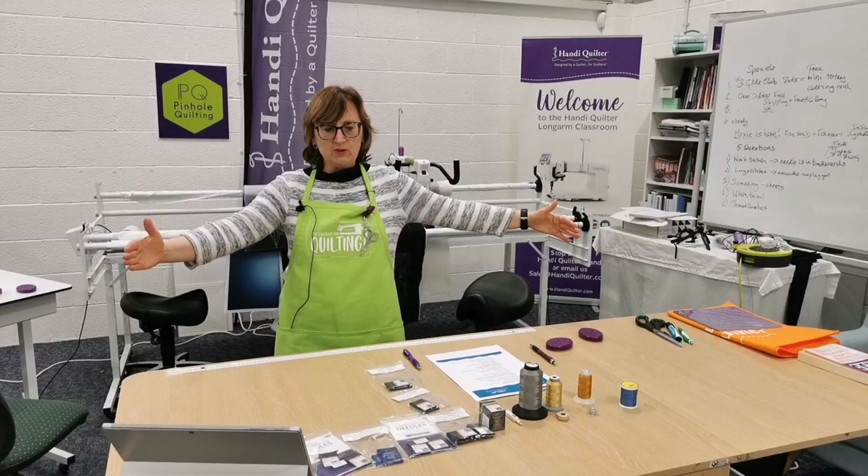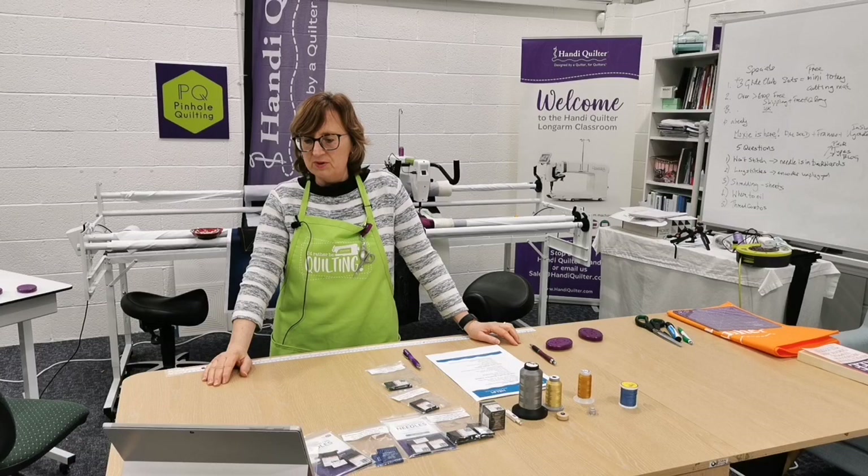Her studio had a one-meter-square area to slot the machine into, which was just perfect — you don't need a huge amount of space for a sit-down long arm or a stationary machine.